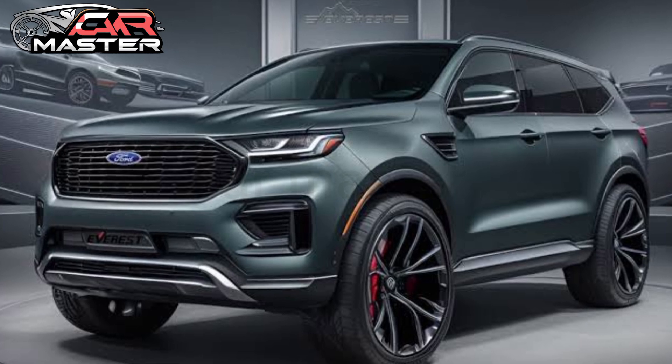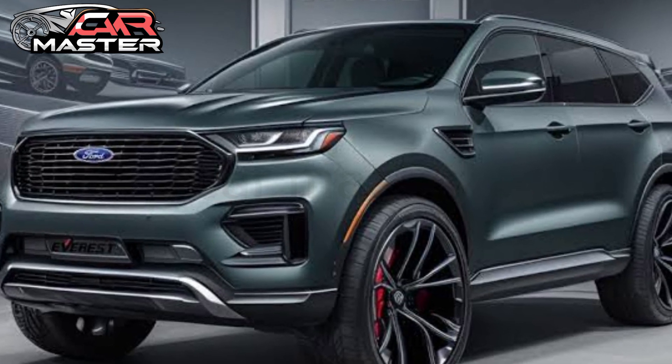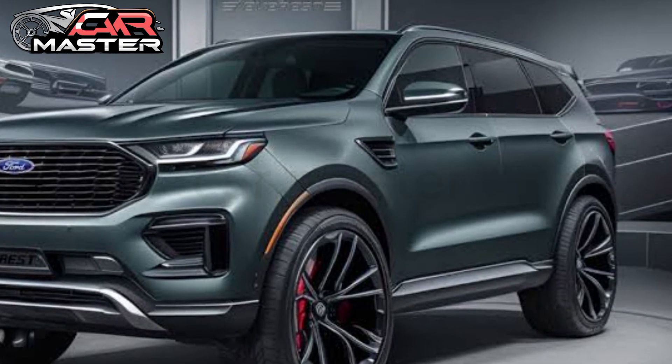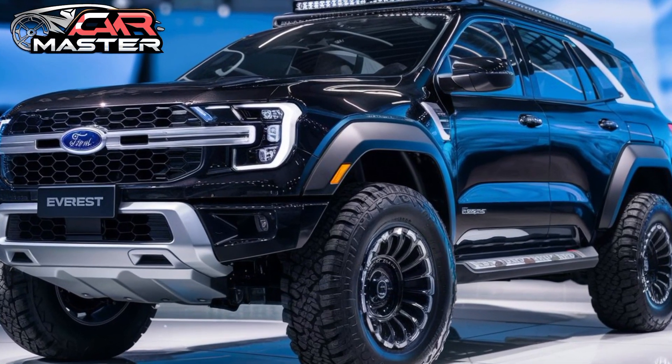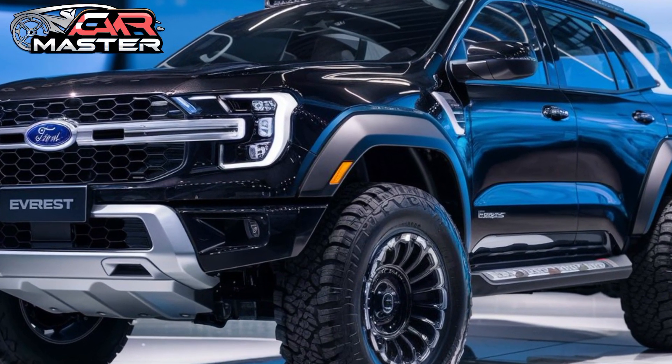Join us as we take the 2025 Ford Everest for a test drive, exploring its performance, comfort, and versatility. Stay tuned to CarMaster for more in-depth reviews and the latest automotive news.